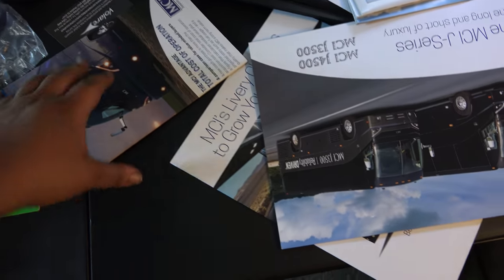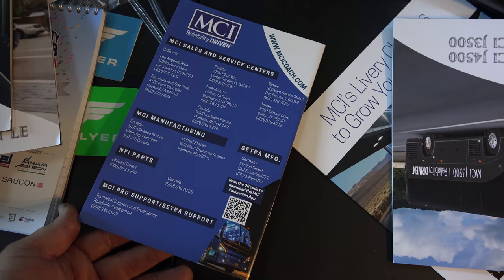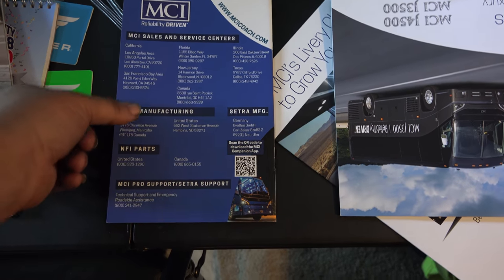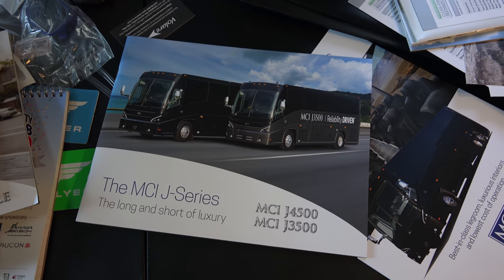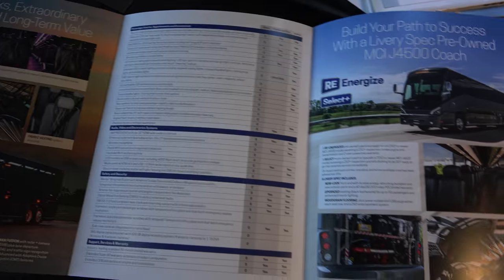I've got the J4500 booklet, the MCI Advantage total cost of operation booklet — definitely making a video on that one — and a J-series booklet that covers both the J4500 and J3500. MCI is actually traveling to their different centers right now; they started in Florida, then Jersey, and next I believe it's Iowa. Check out mci.com/rally to find out where they'll be.